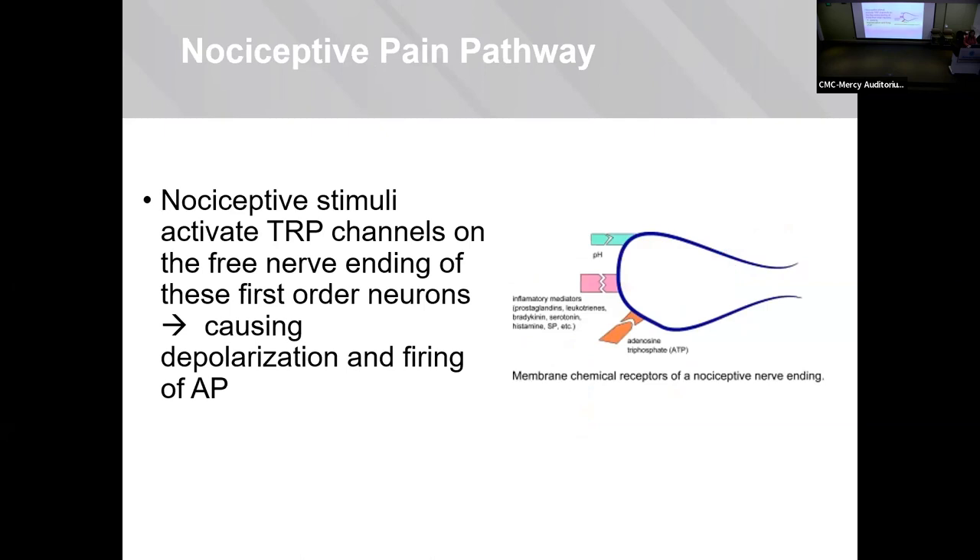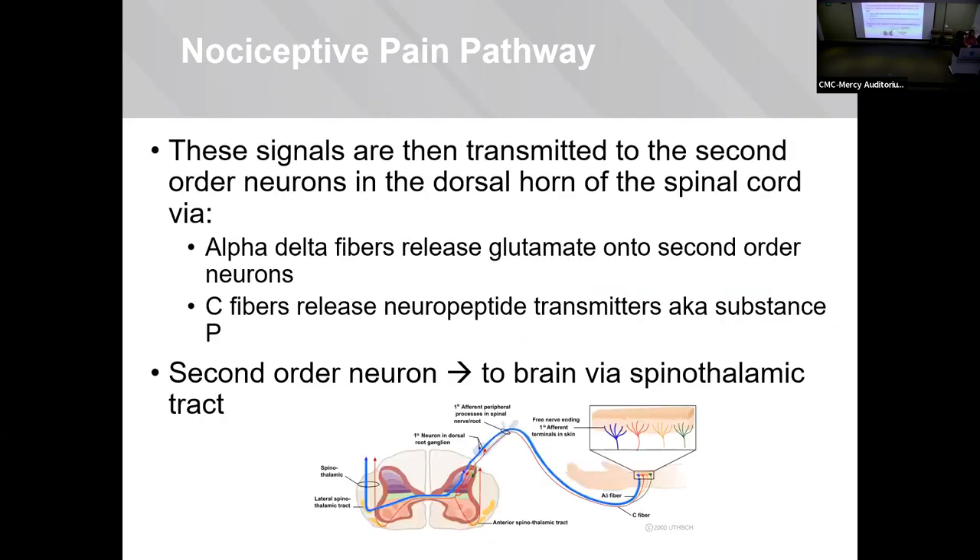All of these collectively, as nociceptive stimuli, activate the transient receptor potential channels on these free nerve endings and cause depolarization and firing of the first-order neurons. These signals are then transduced to the second-order neurons in the dorsal horn of the spinal cord. The alpha-delta fibers release glutamate onto the second-order neurons, whereas the C fibers release substance P, and the second-order neurons take the signal up to the brain via the spinothalamic tract.